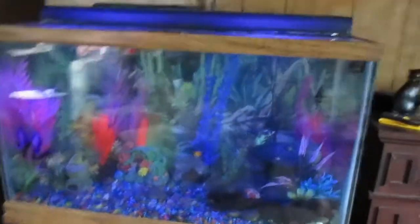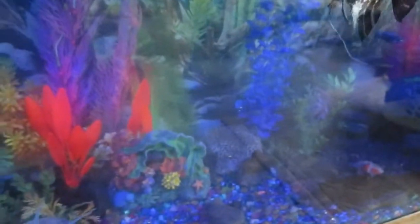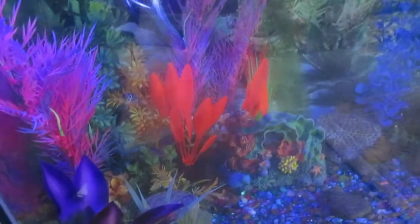Hello everybody, we finally got lights for this - it still has the original light so we can go back and forth, which is up here. But we bought these from PetSmart, they fit up there. I know it's not showing up too good on the camera but they have different settings.